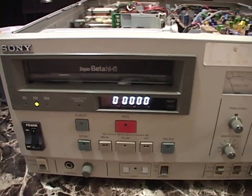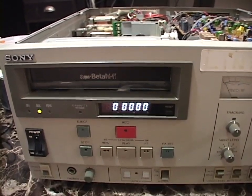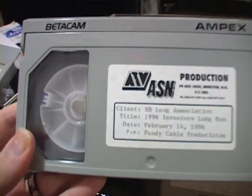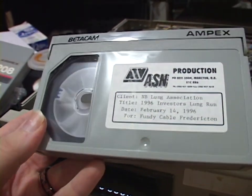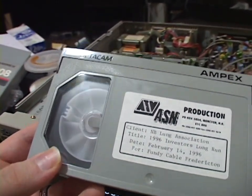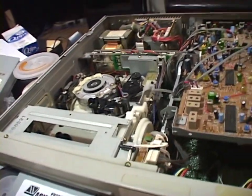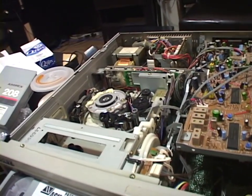I'll dig up that Betacam tape and we'll put it in this thing and see if it works. I'm very interested. Here it is — I've been meaning to send this thing to my friend in Quebec who does archival of the old Atlantic Television System and Atlantic Satellite Network. So this tape has a Betacam recording on it, but that's fine. I just want to see if it will physically load and transport the tape. Here we go. We've got that crack in the track plastic. I'm oddly nervous — I don't think I've ever been this nervous about testing a VCR. But here goes nothing.